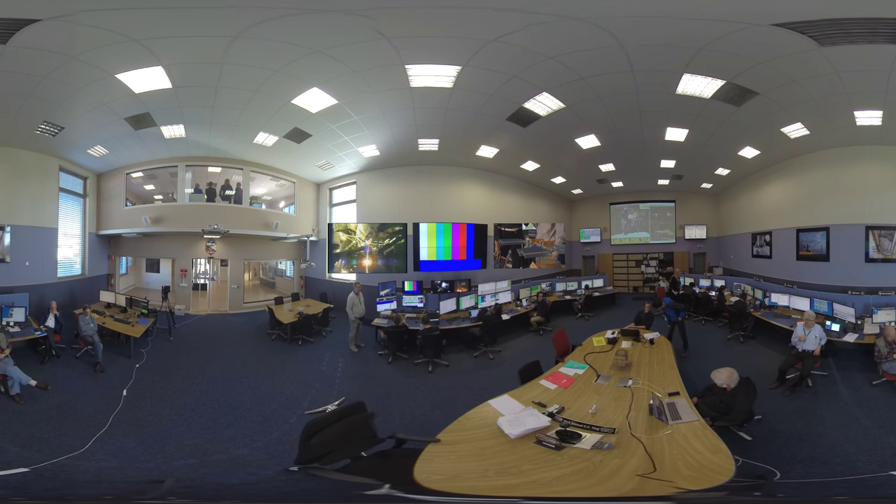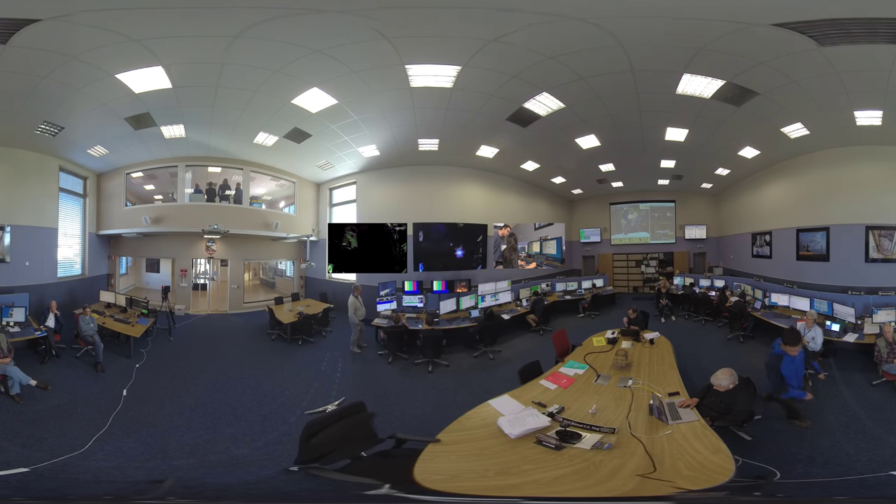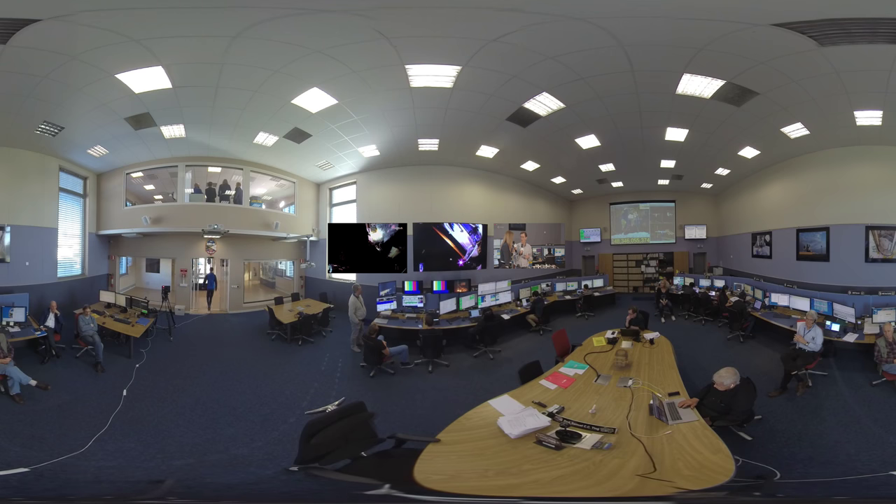We'll be tracking everything they're doing while outside working on the side of our experiment. We'll have video and headsets, listening to all conversations between space and ground, between the astronauts, and between the astronauts driving the robotic arm inside and those outside. If we have any concerns, we'll discuss them with the people in Houston and come up with a problem resolution.